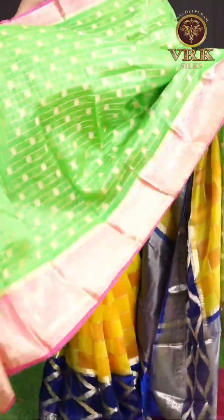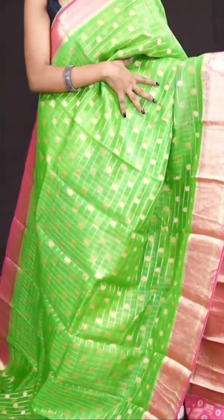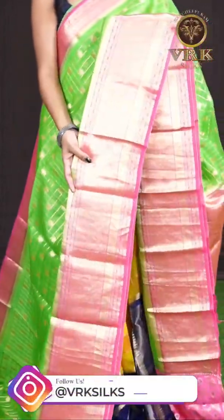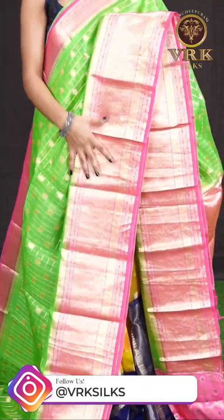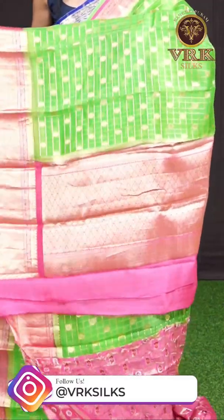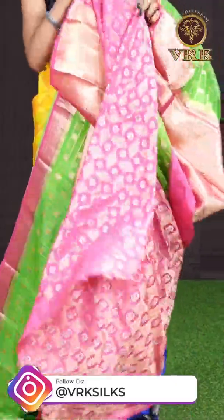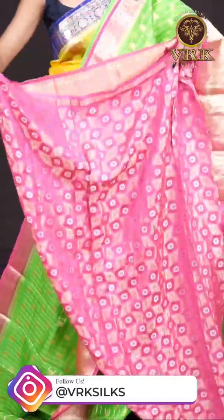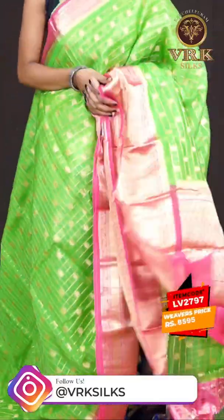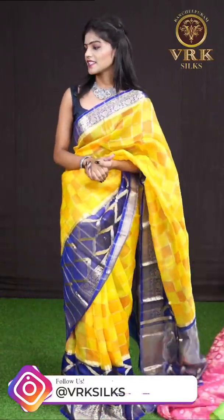Here we have another beautiful one — it's green and peach pink color. All over the body it has got golden zari checks with small designer booties, and a contrast designer border in peach pink color with a diamond cut design on it. Here comes the pallu — it's a peach pink color designer pallu — and the blouse is a peach pink color designer blouse. The item code is LB2797 and the price is 8,595 rupees only.